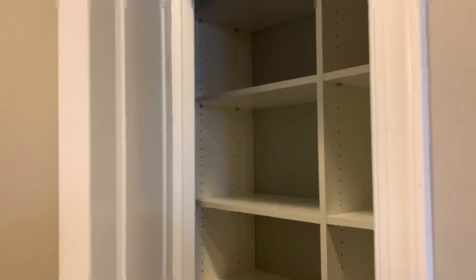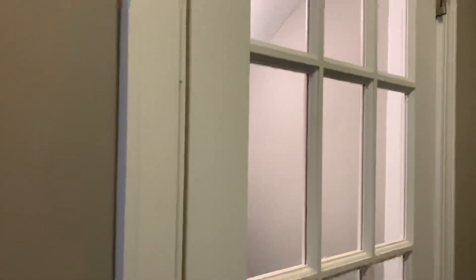Here's a nice wooded pantry right here in the kitchen, and then this beautiful glass door heading down to your basement level. So let's go take a look.